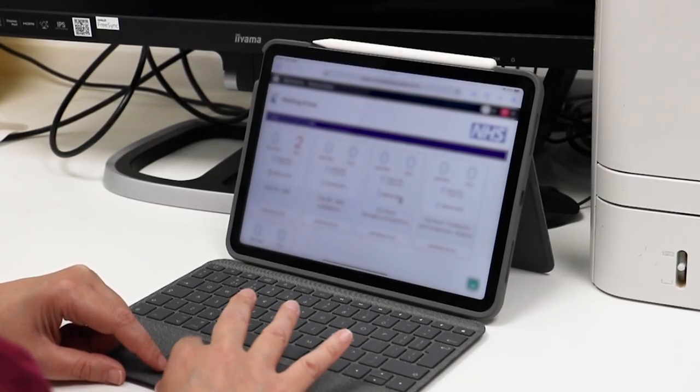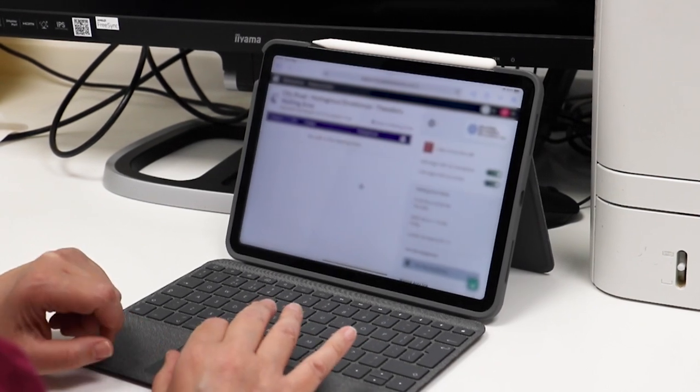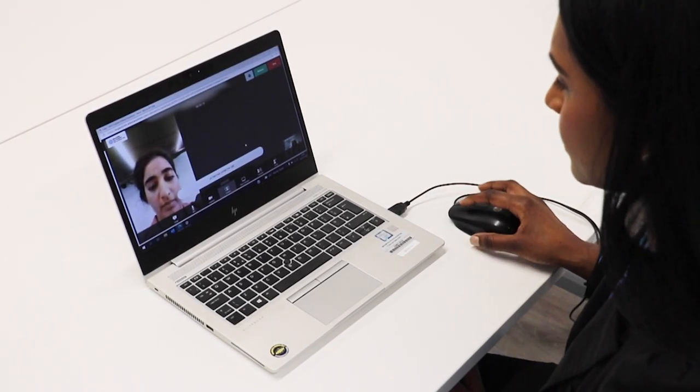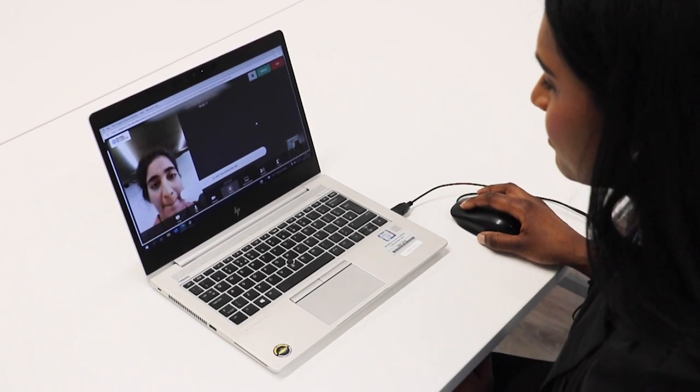When you have logged on to the service for your appointment, you will be greeted by one of our virtual receptionists. The receptionist will ask you to confirm your name, date of birth, first line of address and postcode in order to verify they are speaking to the correct patient. You will also be asked to confirm your telephone number, email address and GP details.